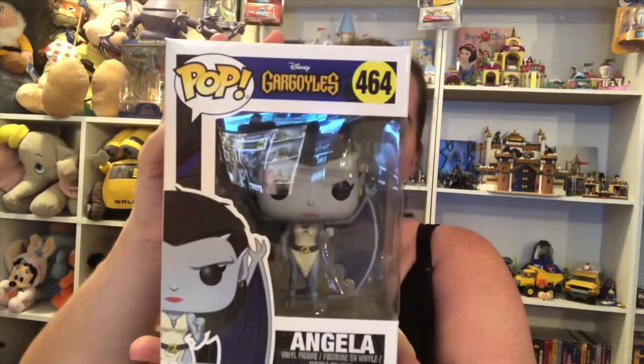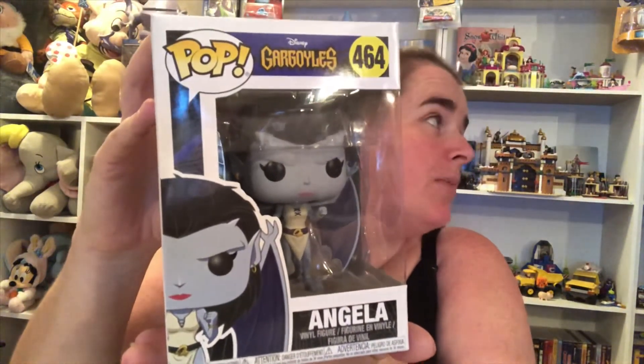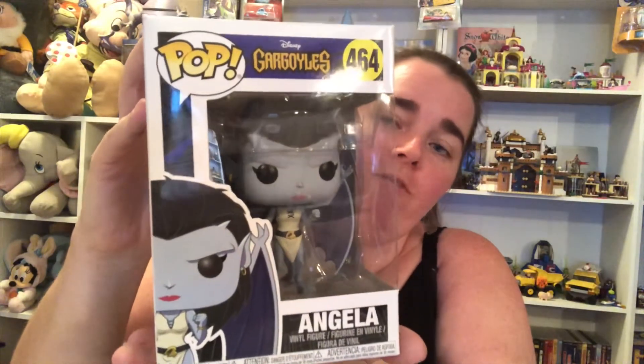Now for the pop vinyl. It's not a chase, but it's probably the one I wanted the most. It's Angela from Disney's Gargoyles. So that's pretty cool — just adding it to my never-ending war of pop vinyls.